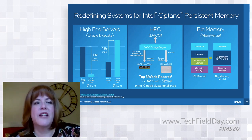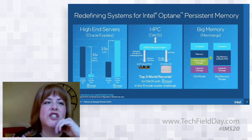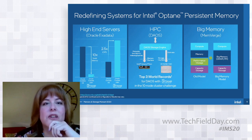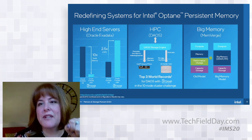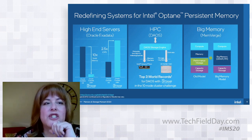We announced yesterday a new feature called EADR, or Enhanced Asynchronous DRAM Refresh. It's a feature we've been building into the open programming model for persistent memory, and that programming model is not unique to Optane — it's applicable to any NVDIMM technology. Memory in cache is not always persistent, and some persistent memory-aware applications have to issue cache flushes periodically to move cache data into persistent memory to ensure stores are persistent.